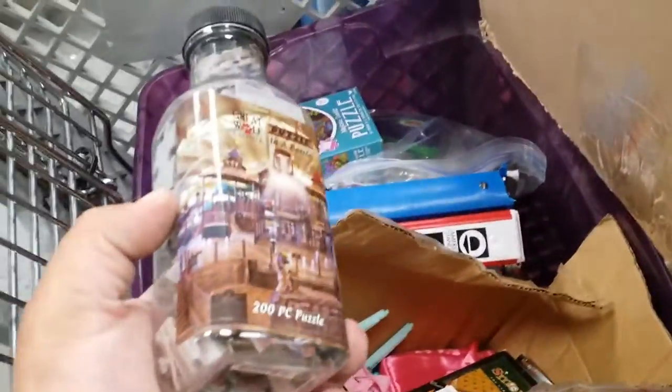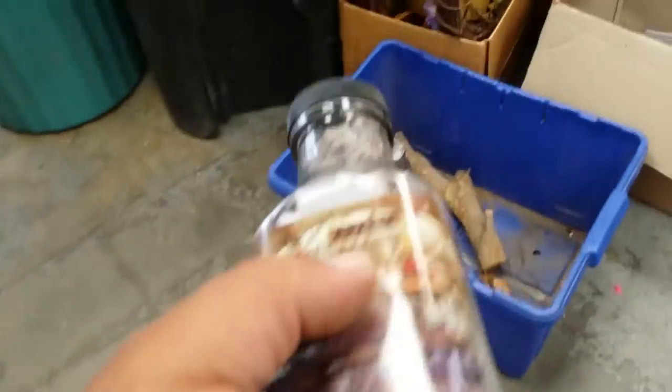What have we got? We got a puzzle in a bottle — 200 piece puzzle in a bottle. So is the first puzzle how to get it out of the bottle?